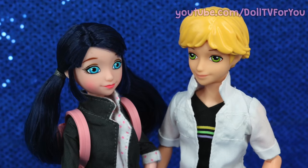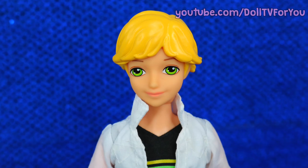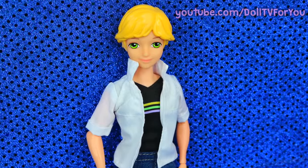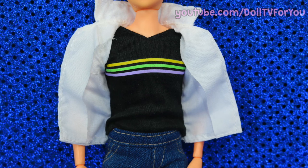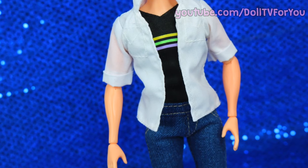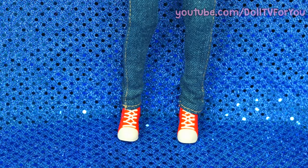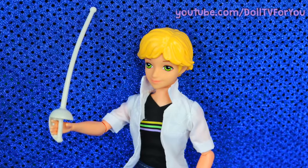Let's move on to the object of Marinette's affections, Adrian. I love his molded-on hair and his bright green eyes — I think they did a great job making him look like the character on the show. His outfit is very detailed and well-made, but his shirt is also sewn onto his undershirt, which I don't like. Adrian's jeans feel like real jeans. He's wearing a pair of red and white sneakers, and his accessory is this fencing sword.